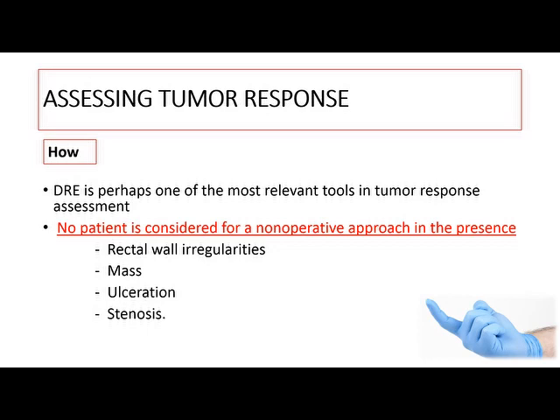We will talk first about the watch-and-wait technique. Our patient was treated with neoadjuvant chemoradiotherapy and achieved a clinical complete response proven by biopsy, and was kept on watch-and-wait. Unfortunately he was lost to follow-up, which is why he came back with recurrence and liver metastasis, but fortunately we could salvage him with APR and liver resection. The most important assessment tool is the digital rectal examination by an expert surgeon — you cannot consider a patient for watch-and-wait if DRE shows rectal wall irregularity, mass, ulceration, or stenosis.